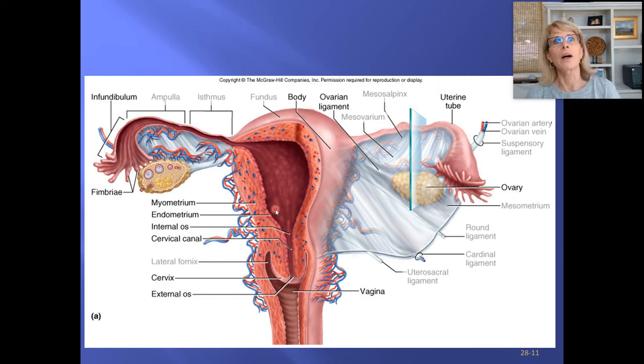One type of birth control using progesterone, or a structure called an IUD, prevents fertilization by making the mucus in the cervix and uterus so thick that sperm cannot swim and reach their destination.